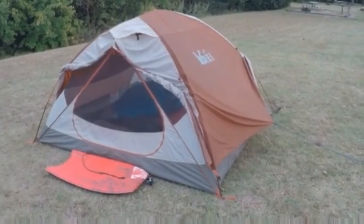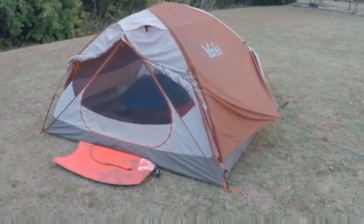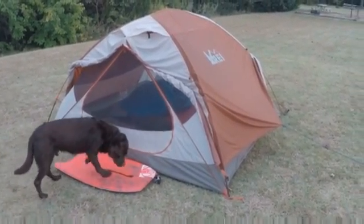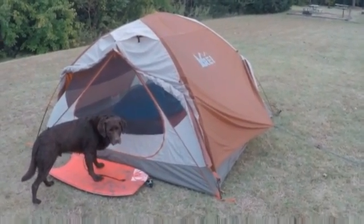Hey, this is Chris. It's night four, last night here at Cheney State Park. Tomorrow I'm going to break down camp real early morning and hit the road. So ciao for now.